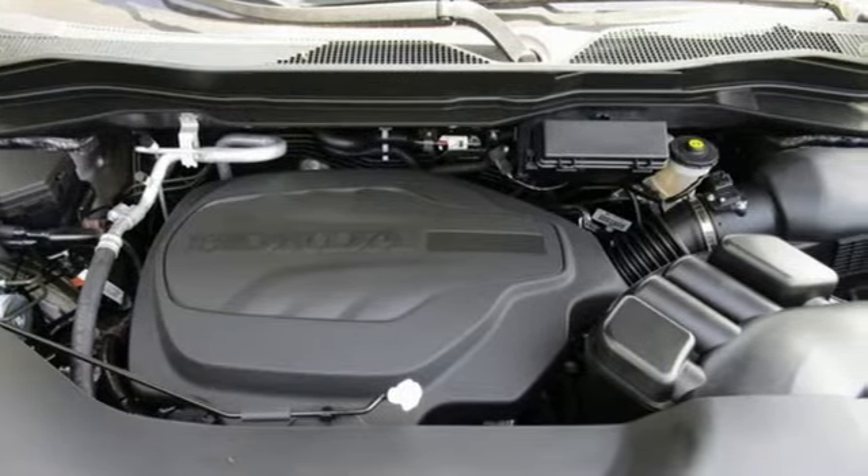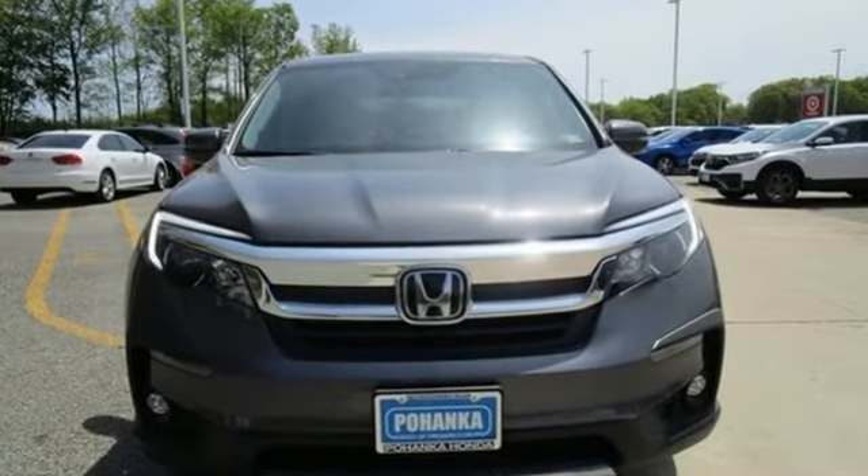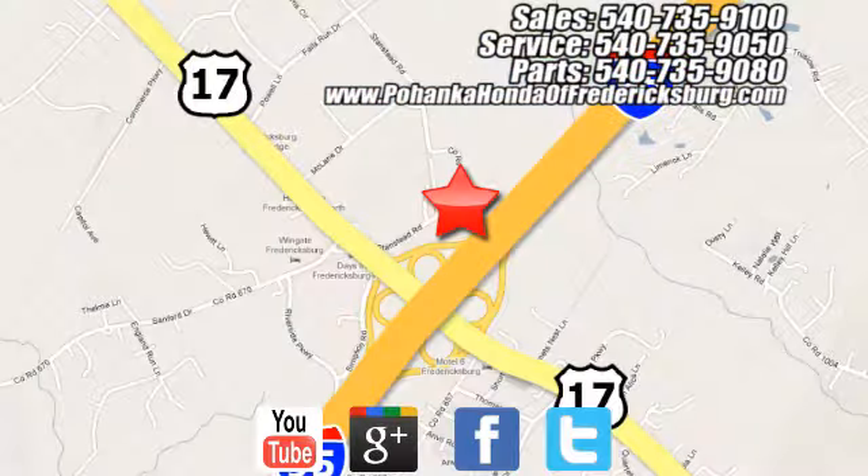Honda has a world renowned reputation for reliability. See what it can do for you when you take it for a test drive. Pohenka Honda of Fredericksburg is a great place to buy a car, conveniently located at 60 South Gateway Drive in Fredericksburg.